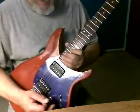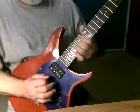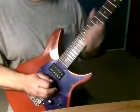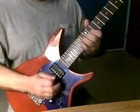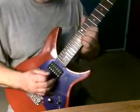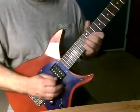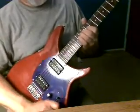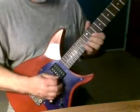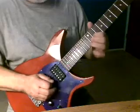Easy access all the way up the neck. Here's the middle position — middle position on tap, middle position on humbucker. That's the middle position on tap and middle position on humbucker.